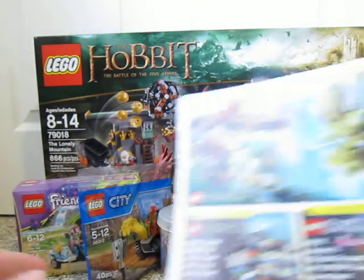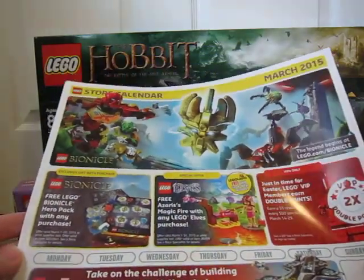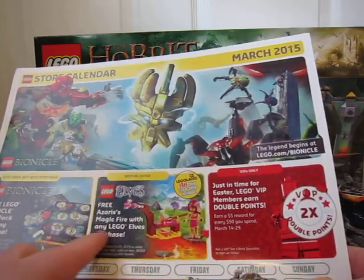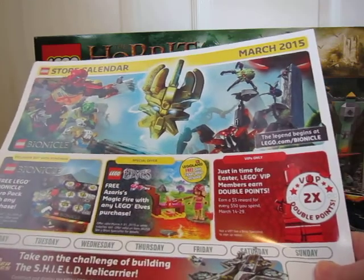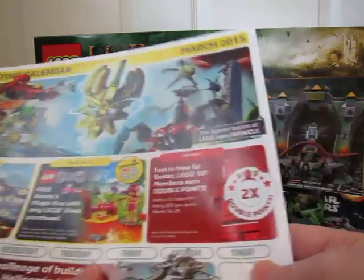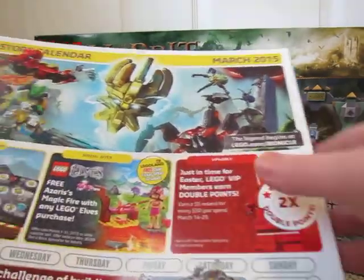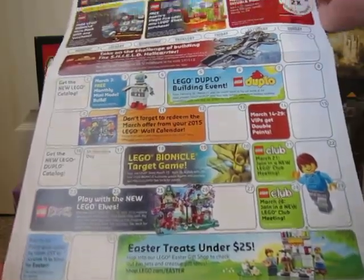I also got the store calendar for March. It looks like they're giving a free LEGO Bionicle hero pack with any purchase. And then I'm looking forward to this little magic fire set with the LEGO Elves purchase. And also double VIP points starting March 14th through the 29th.